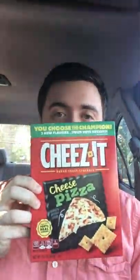There are three new flavors of Cheez-Its — the one I was holding was Cheese Pizza, the other one is Cheeseburger and Cheesy Nachos. They're all cheese themed, but you choose the champion — your vote decides which one is going to stay for good, and you can tweet or vote at Cheez-It.com/vote.